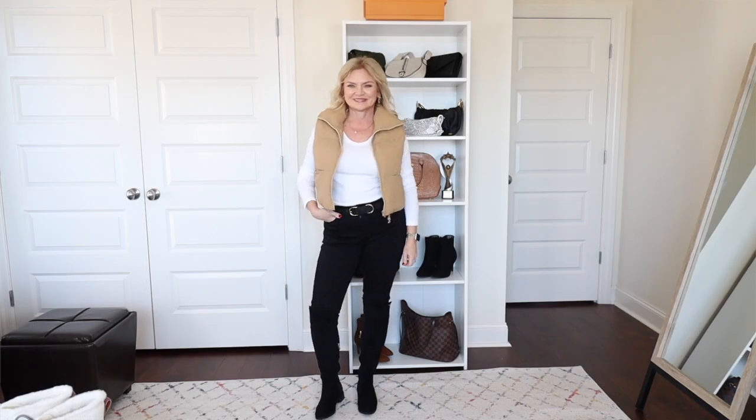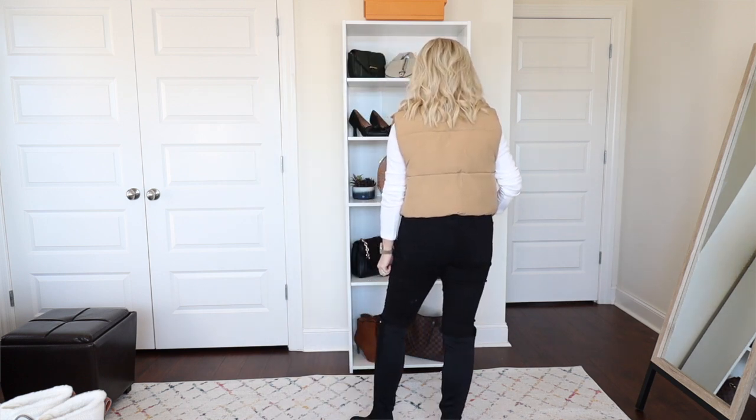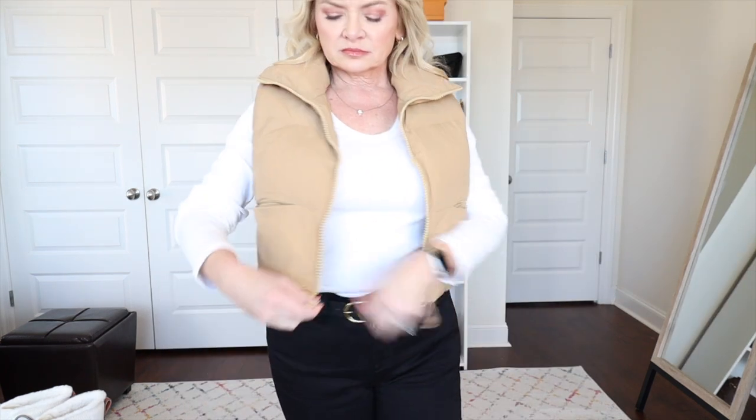In this next look I'm keeping the same white t-shirt, black jeans, and boots, but adding another vest — a little cropped puffer vest that's really trending right now. This vest is about $28, though prices on Amazon do fluctuate. It is not too small — it's a cropped vest and that's the way it's supposed to look. I've worn this vest a bunch of different ways.